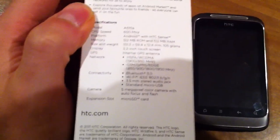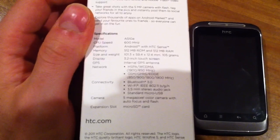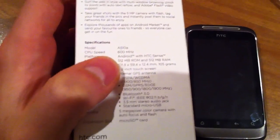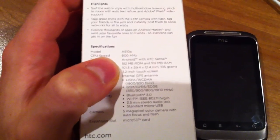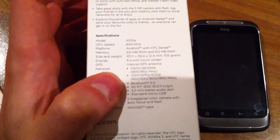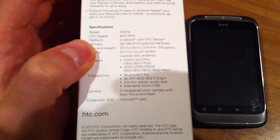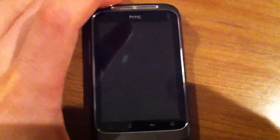The specs don't quite reach the heights of, say, the Desire HD or Incredible S, but it certainly does the job. We've got a 600MHz processor, 512MB of RAM and ROM, it's a 3.2-inch 480x360 touchscreen. You have Bell's 3G or 4G network capability, Bluetooth 3.0, Wi-Fi, a 3.5mm headphone jack — which is more than you can say for the HP Veer, which is around the same size — and a 5MP camera with LED flash and space for a microSD card.